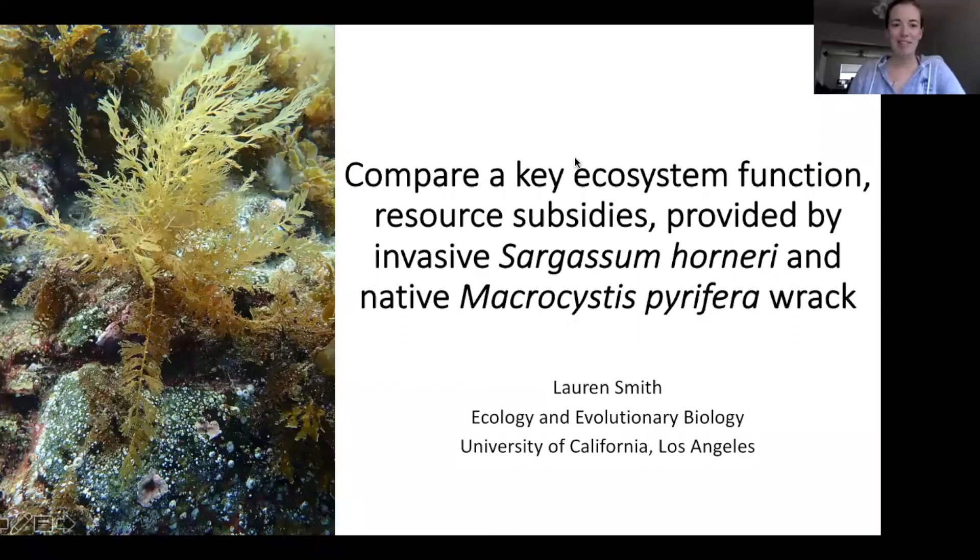My name is Lauren Smith, and I'm a PhD candidate at UCLA in the Ecology and Evolutionary Biology Department. Today I will be talking about one of my research objectives, which is to compare a key ecosystem function, resource subsidies, provided by invasive Sargassum horneri and native Macrocystis pyrifera.